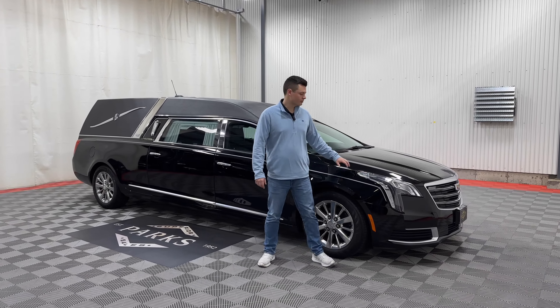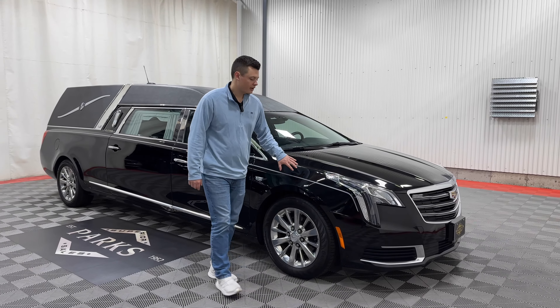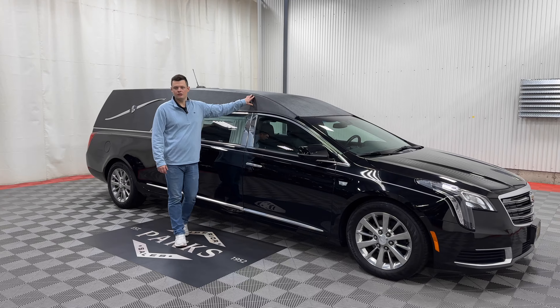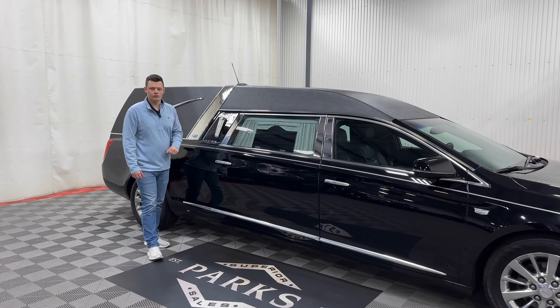43,000 original miles, front wheel drive, two-way clear strobes up front. You have a silver stripe, black on black as you can see, black tuxedo top with that B&C Pillar Chrome along with this beautiful crown band.